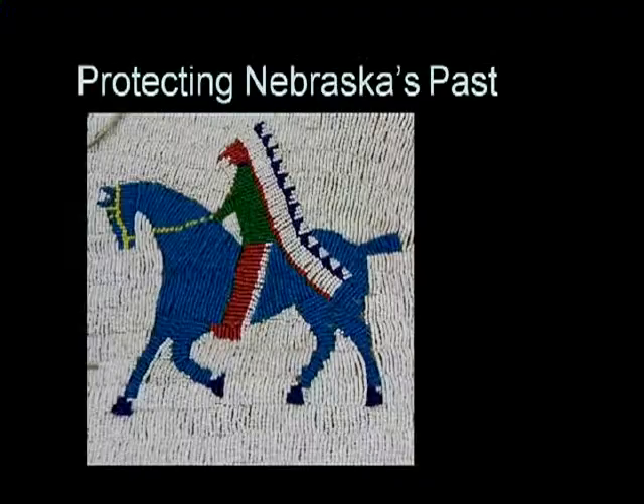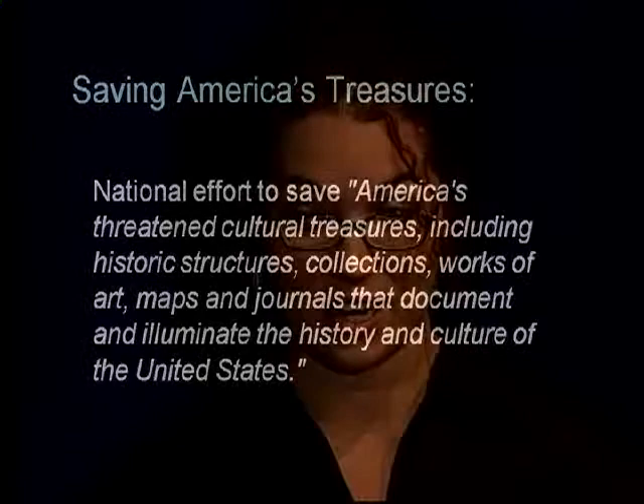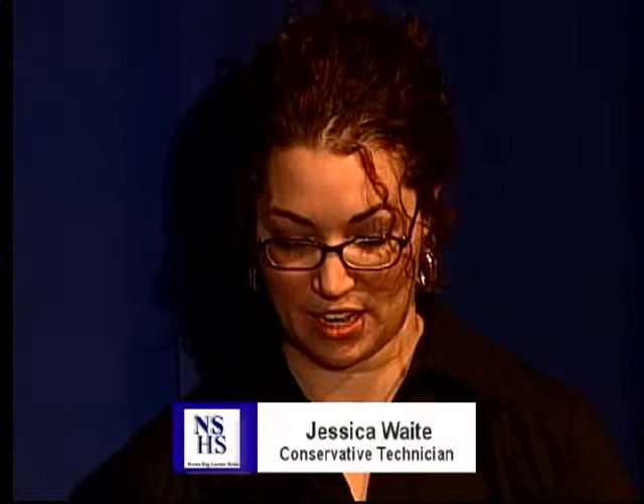Receiving funding for such large projects is always a challenge. In 2006, the staff of the Museum of Nebraska History and the Ford Conservation Center wrote a proposal to receive federal grant funding from Save America's Treasures. This grant is a partnership with the National Trust for Historic Preservation, the National Park Service, Heritage Preservation, National Endowment for the Arts, and the National Park Foundation, and we requested funding specifically for the museum's Native American collection.